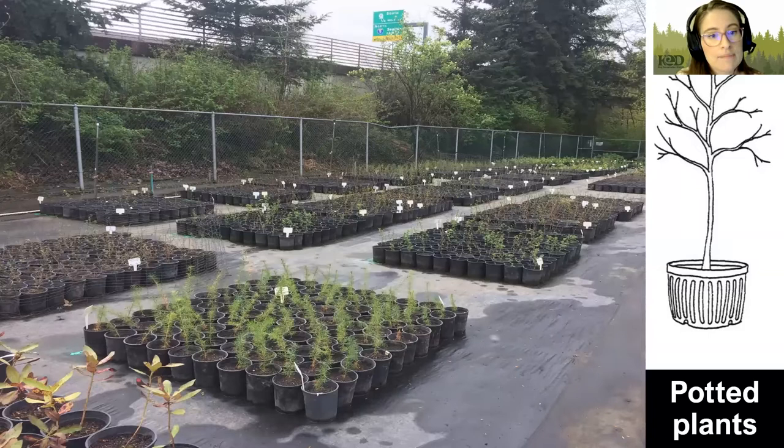First, we'll talk about potted material. The pros of potted material are that it has the best survival rate. Potted plants are available at nurseries, home improvement stores, and even the grocery store — you can really get your hands on them pretty easily, though maybe not native plants specifically.